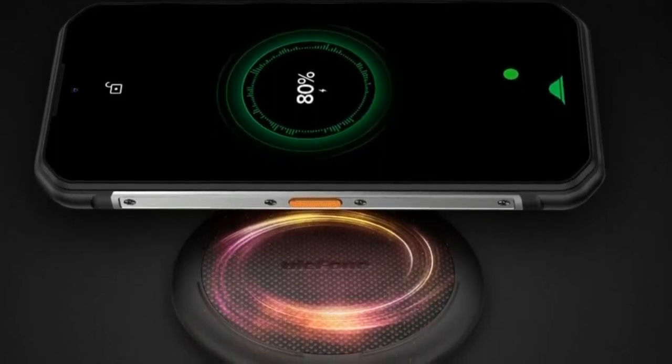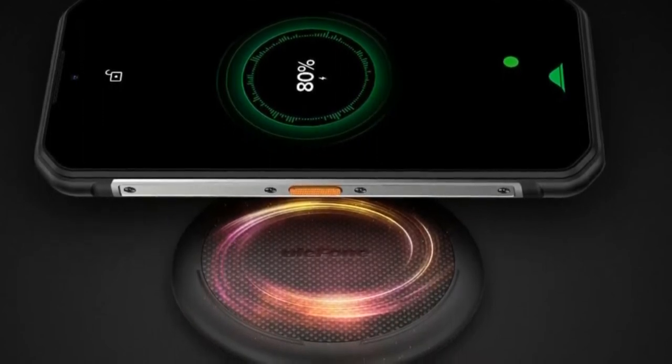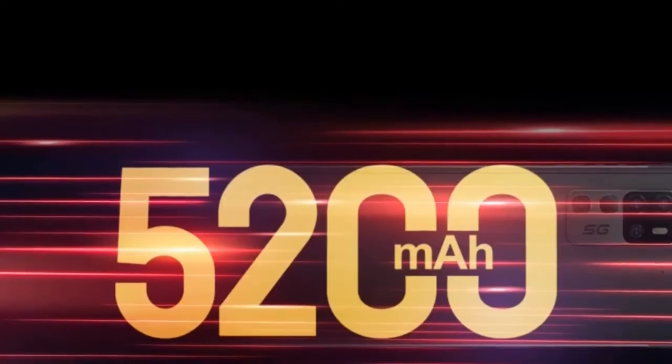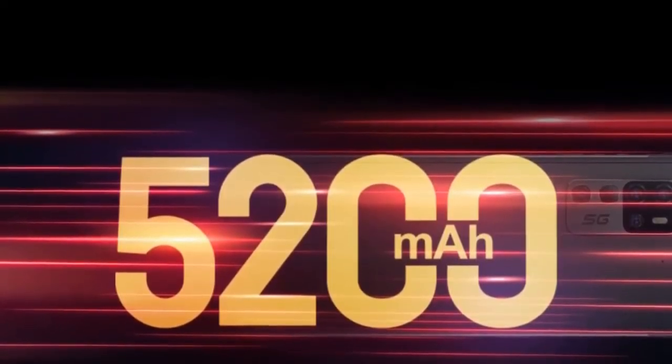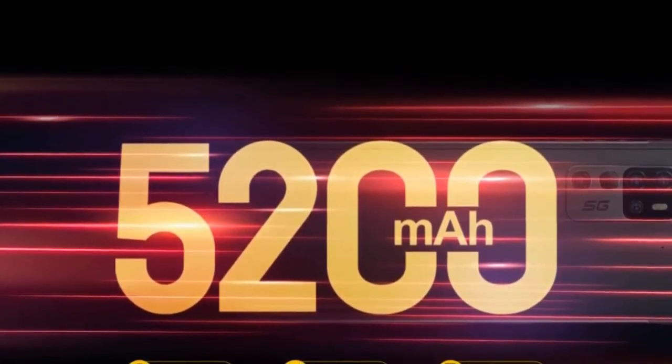Powered by 8 gigabytes of RAM, the Armor 11T 5G is capable of multitasking, streaming videos, and running even the most demanding games with ease. The 256 gigabytes of UFS 2.1 internal storage can definitely meet your storing needs — you can download your favorite games, apps, or save important files and photos as you like.